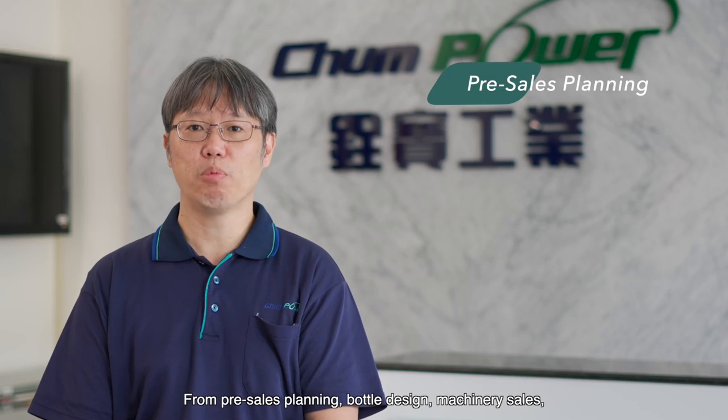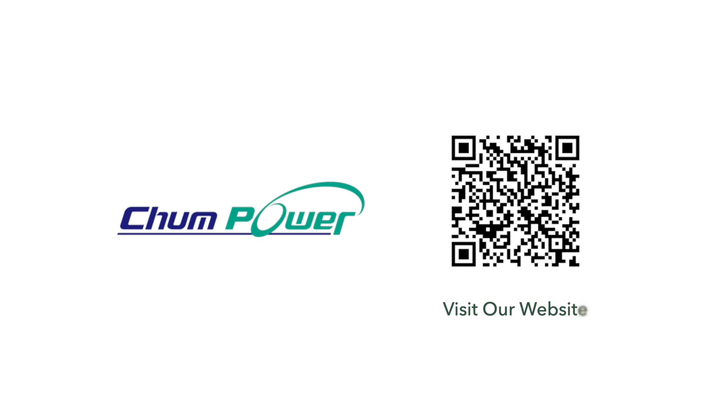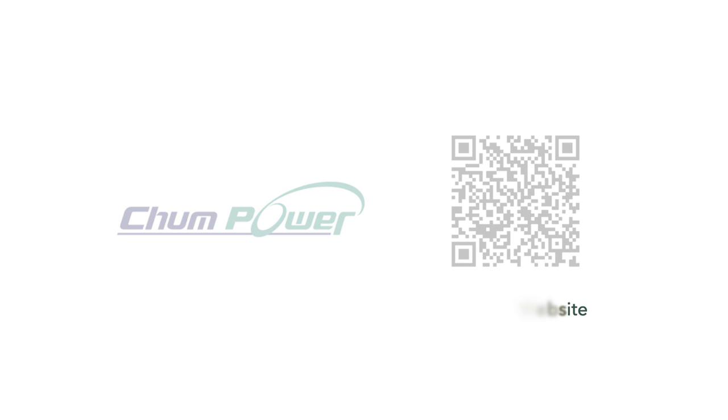From pre-sales planning, bottle design, machinery sales, turnkey solutions, and after-sales service, Changpower is capable of providing complete solutions for PET bottle packaging. Thank you so much for your time. If you'd like to know more about Changpower, please visit our website and contact us. We'll see you next time.